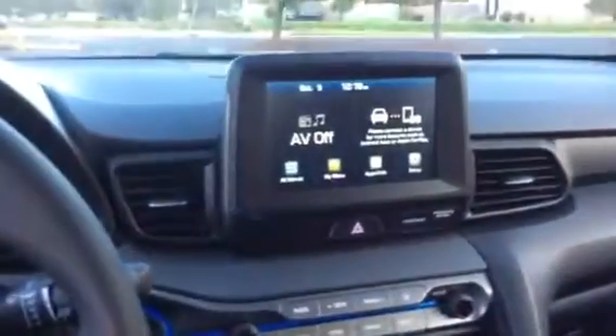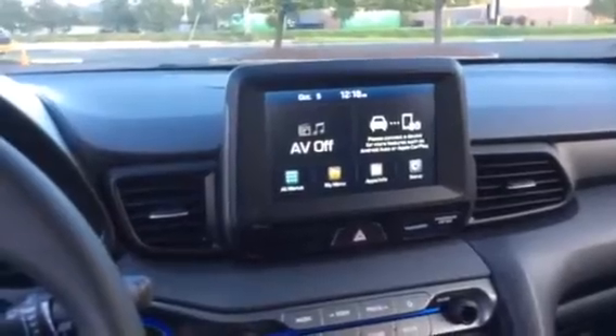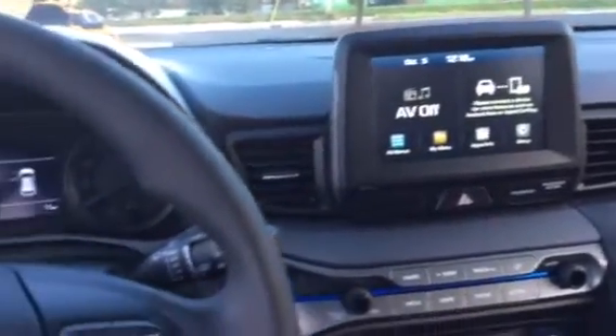It does have different driving modes such as normal, sport, and smart. Comes with Android Auto and Apple CarPlay. Has a nice blue trim all around the cab.